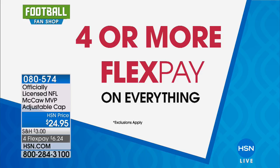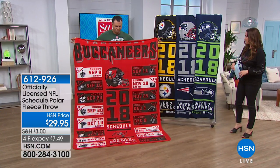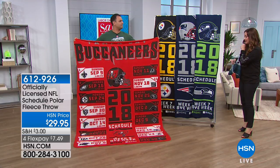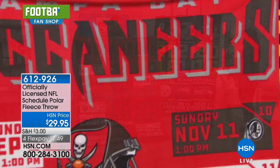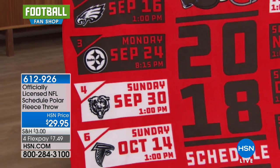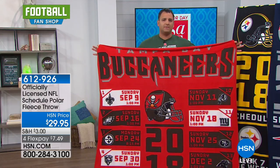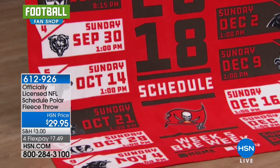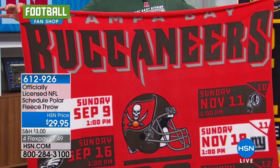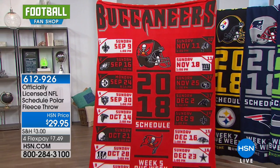Four or more flex pay on everything for the weekend — things are simple and easy to get home because you break it up over four months, interest-free. We are so excited to have this new throw for you all today. This is the scheduled polar fleece throw, and this is kind of the one you have to have. The images that put the schedule on this throw are really unbelievable — all the dark dates and teams are the home games, and the away games are in white. We have every single game, even the bye week on this.